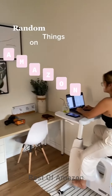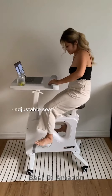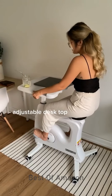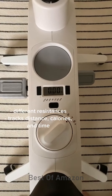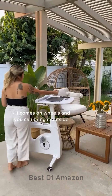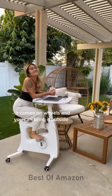Random things on Amazon that just make sense — work from home edition. This exercise bike is perfect for anyone who works long hours at a desk. The seat adjusts for any height, so if you're short like me, you can bike comfortably. You can even slide the desk closer or further and up and down for comfort. This bike comes with different resistances and even tracks your calories, distance, and miles so you can set daily goals. I try to bike at least an hour a day. The best part is it comes on wheels, so I like to move it outside and get fresh air.